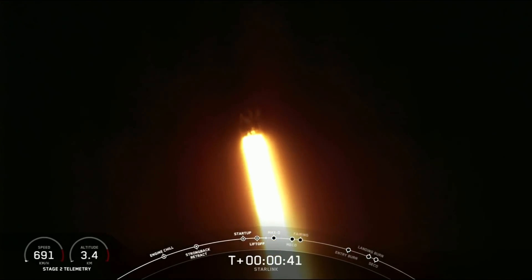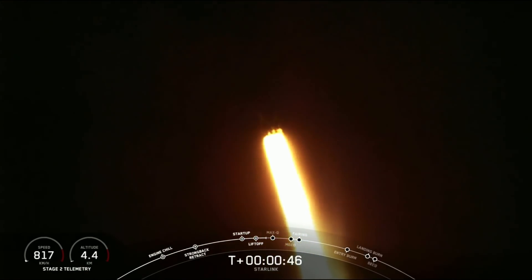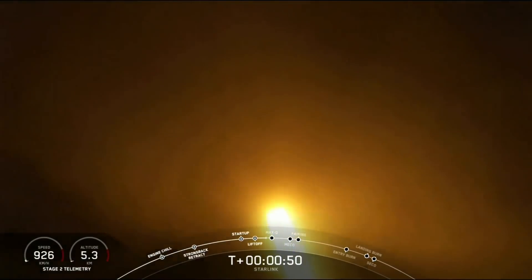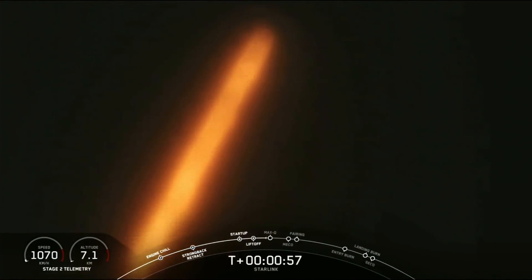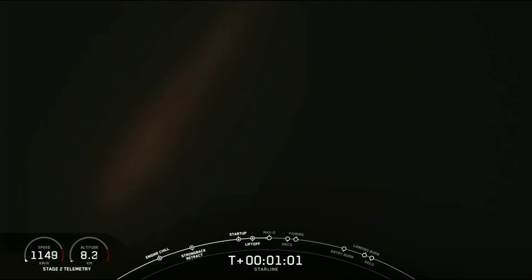We are T plus 40 seconds into flight, and Falcon 9 has successfully lifted off from pad 40 at Cape Canaveral Air Force Station, carrying our Starlink payload to its targeted drop-off orbit. Moments ago, we did throttle down our engines in preparation for Max-Q, and that is the maximum aerodynamic pressure, which is the largest structural load that the vehicle will see.